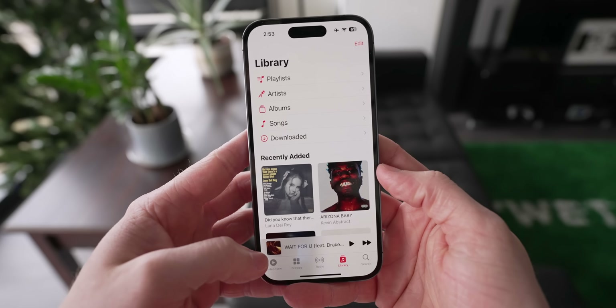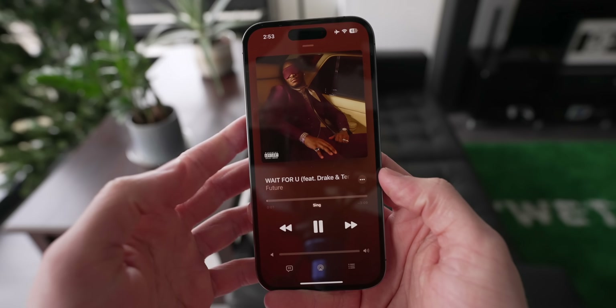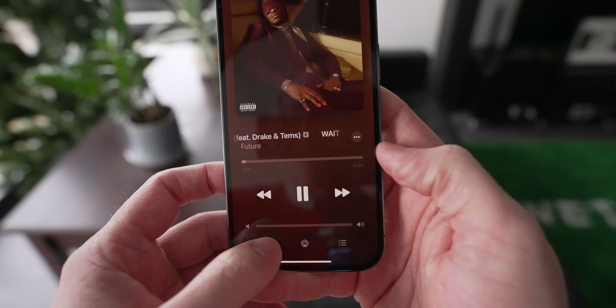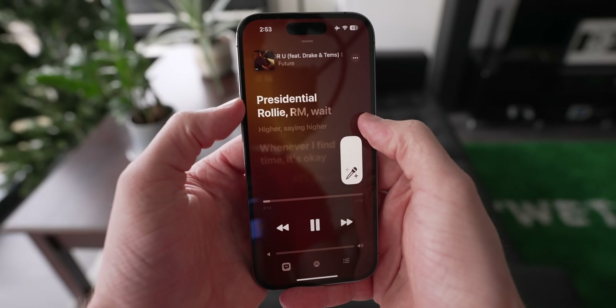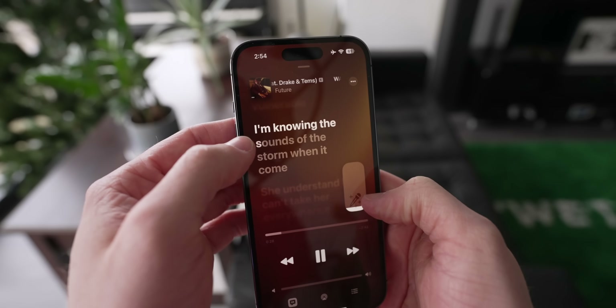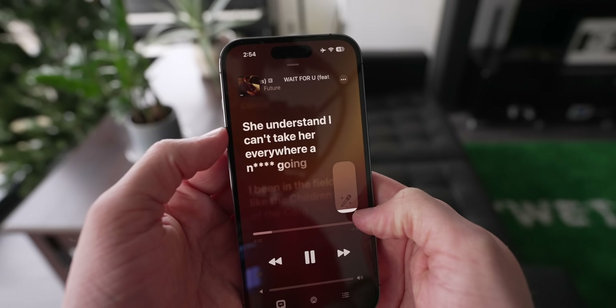Probably the most exciting update in 16.2 though is Apple Music Sing, which turns your iPhone into a karaoke device. You can see how it lit up that you could do something special. In the lyrics view in 16.2, you can actually adjust the volume of vocals. Obviously I can't play the audio or otherwise I'd get copyright striked, but what it does is transform the lyrics into a karaoke-style layout where it highlights the words as you're supposed to sing them.